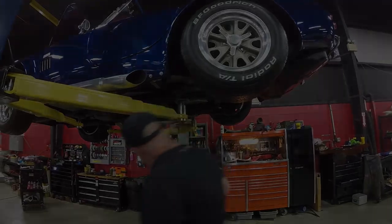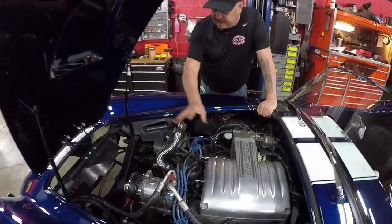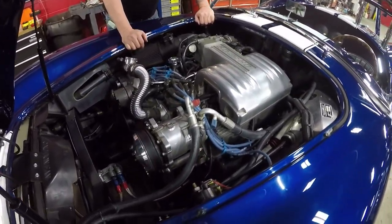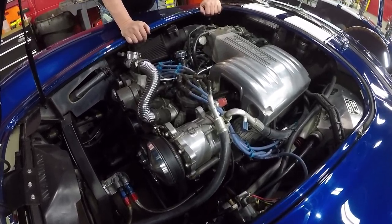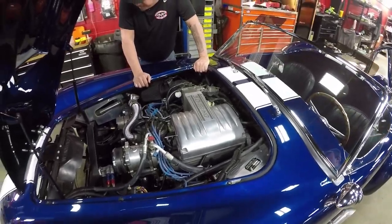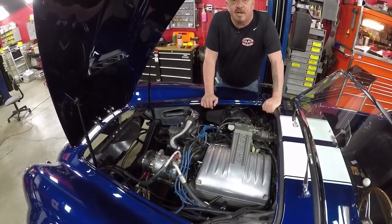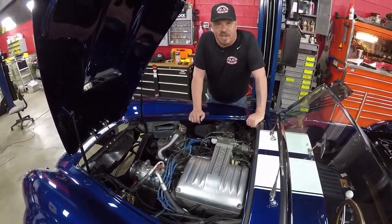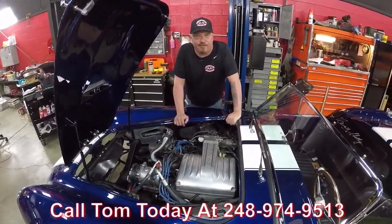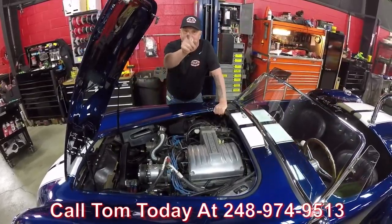We got five liter power under the hood here, fuel injected, and like I said earlier it's got the air conditioning on it. It does have Trick Flow aluminum heads on it. Everything under here is done real nice and neat — all the wiring looks nice and neat, all the plumbing looks good. It's an amazing riding car here guys, it's making plenty of power. She's a Cobra, she's a Shelby — you're going to have a blast in this baby. Give us a call at 248-974-9513 and let Vanguard Motor Sales park this dream in your garage.